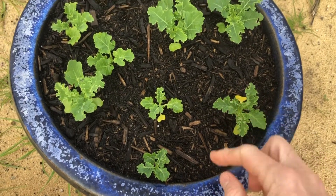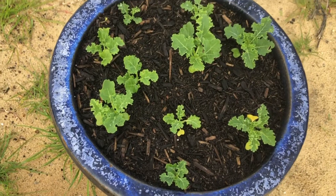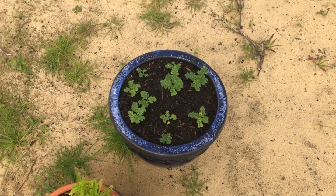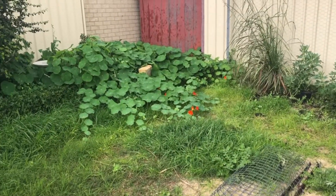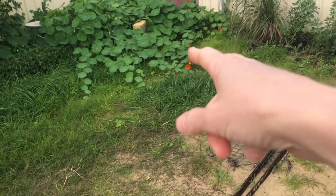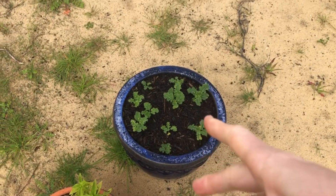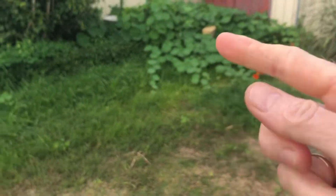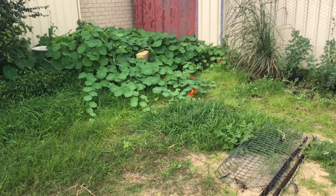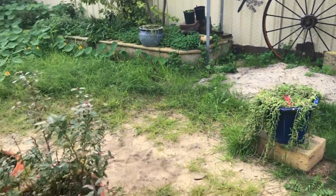Even my kale's doing good in the pot. This is why you have nasturtiums in your garden. What I should really do is move this pot and put it in the middle of there, because then the white moths won't come and lay their eggs on here — they'll lay it on that instead. I don't mind if they eat that. I think it's pretty, the bees like it, and it keeps everything else out of your garden.